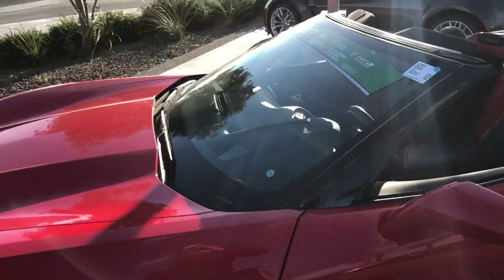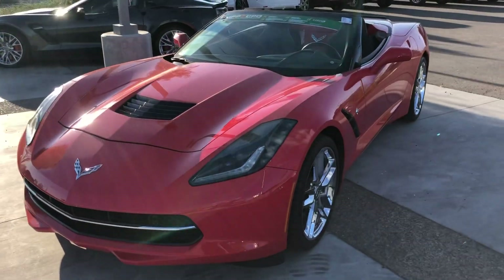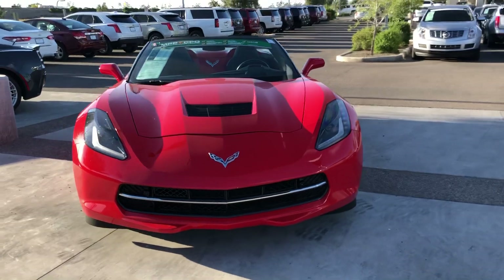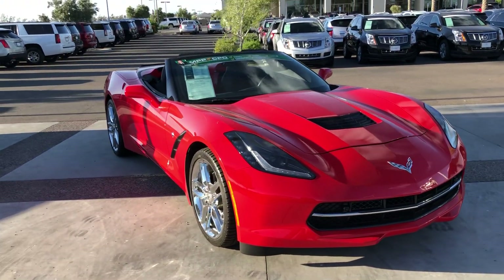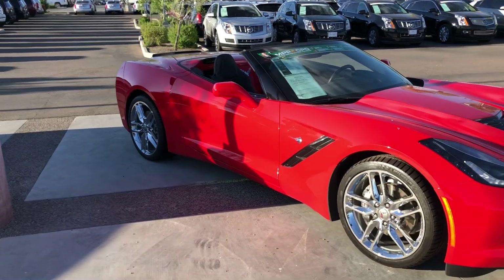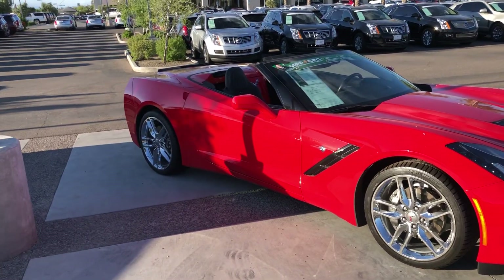This vehicle is certified, Annabelle. What that means is you get the remainder of the factory warranty, which on a Corvette is the 3-year, 36,000-mile bumper-to-bumper warranty. And then once that ends, you get an additional 12 months or 12,000 miles bumper-to-bumper warranty. That's already included in the price, so you don't have to pay extra for that.